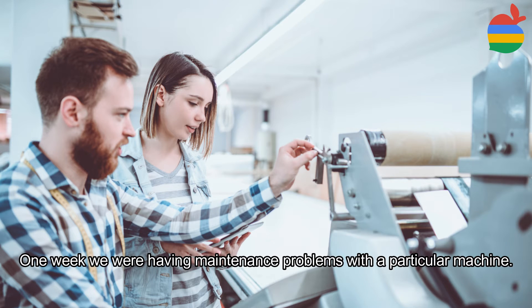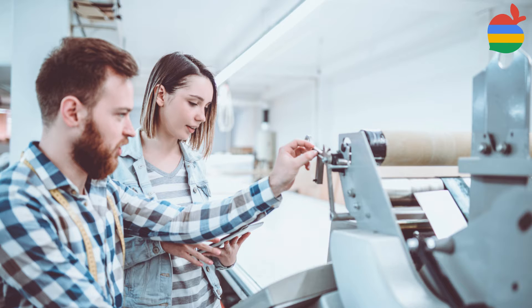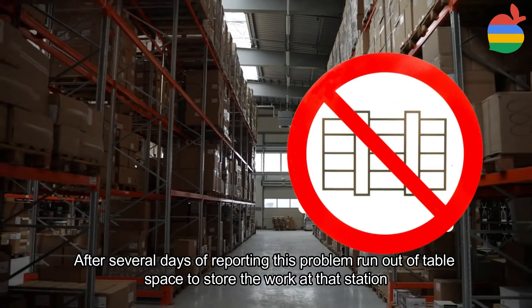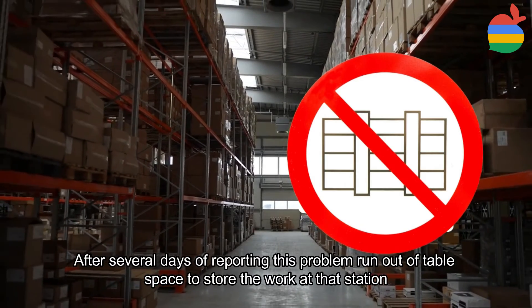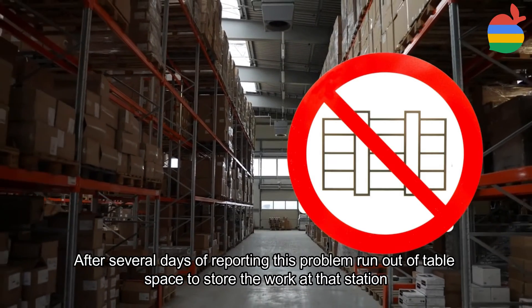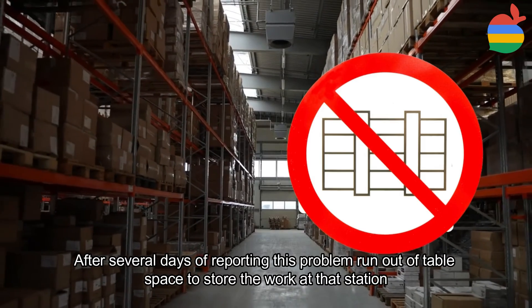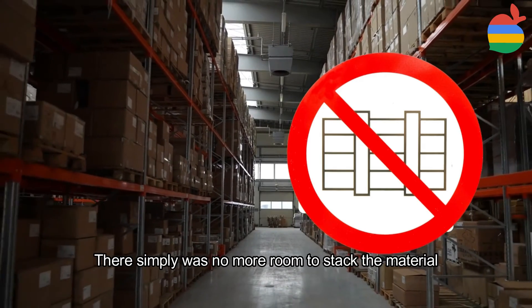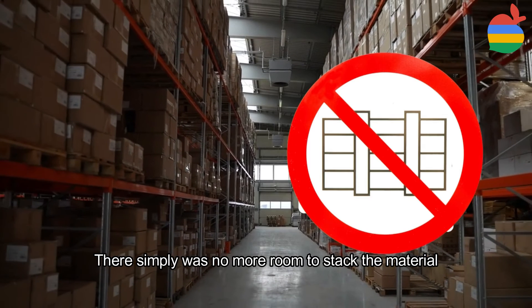One week we were having a maintenance problem with a particular machine. Each morning at the end of the shift, there were reports to the managers that more and more work in process was stacking up at the machine. After several days of reporting this problem, they ran out of table space to store the work at that station. There simply was no more room to stack up the material.